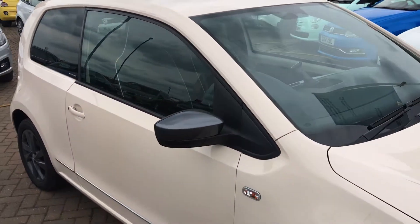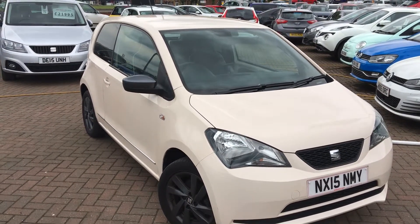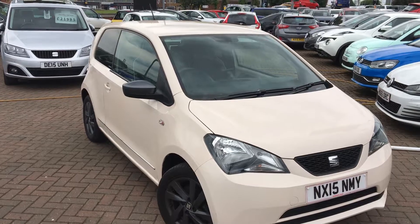Thank you for watching today's presentation on this SEAT Mii by Mango one litre. If you have any questions or would like to view the car, please contact the Jennings Group. Thanks for watching.